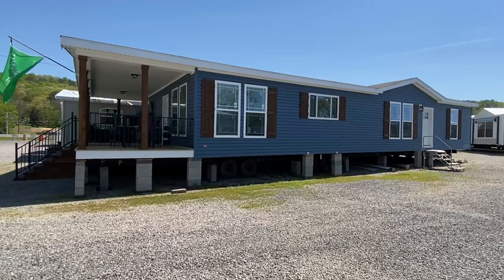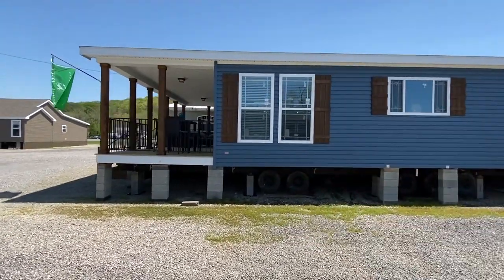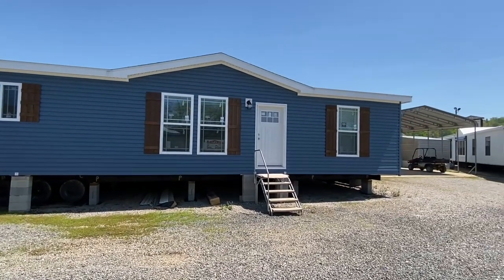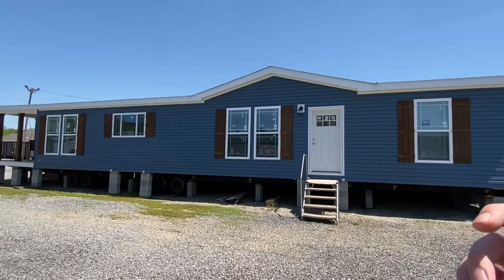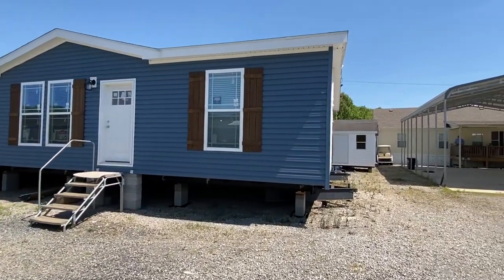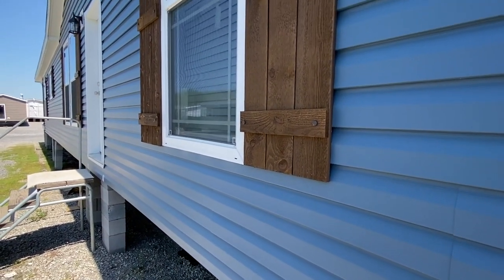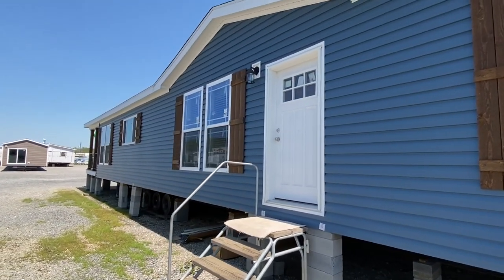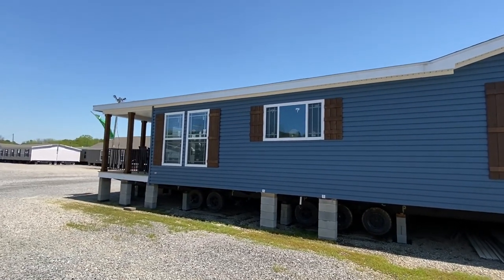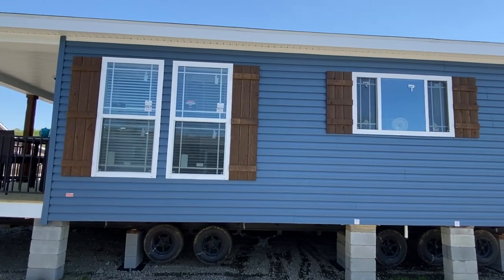Thank you for clicking on this video. I'm about to give you a tour of a brand new Deer Valley. This thing is super sweet — the sun's not hitting just perfectly but we're gonna get back around that porch. I love the color of this one, it's like a blue vinyl — I don't know the exact name — but it looks very, very good. I just went into this home for the very first time before starting to record and they've got it set up really really nice. The layout is something very unique. We're at the Home Place in Pinson, Alabama. Stick around towards the end, we'll talk about more information on this home. This is a show model — they'll order off of this home.